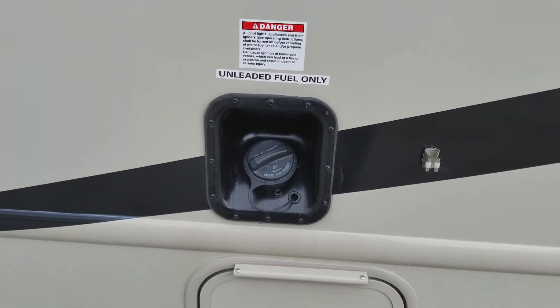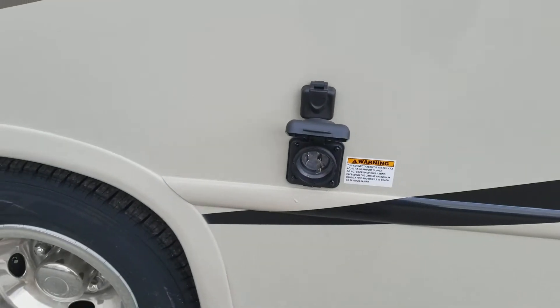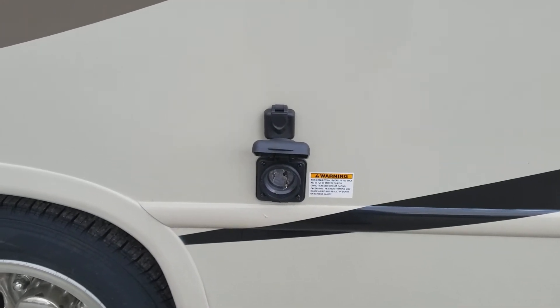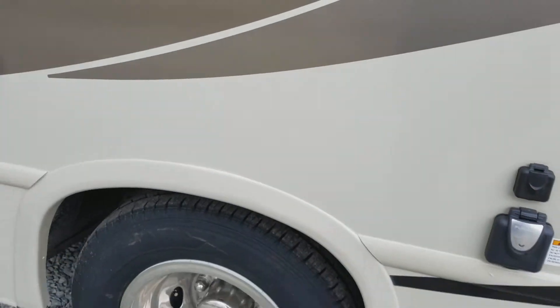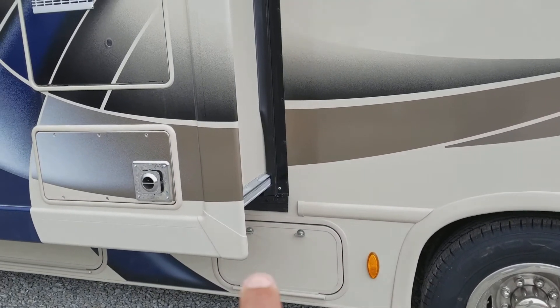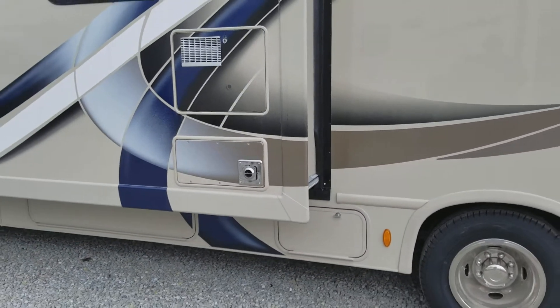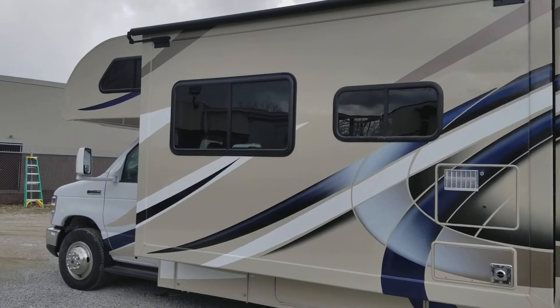55-gallon gas tank. This is where you connect your electricity when you get to your campground, and this is also for your cable at your campground as well. This is your propane. Six-gallon water heater. Furnace.